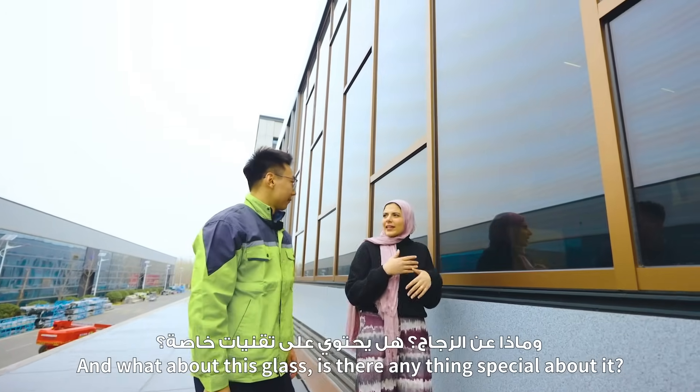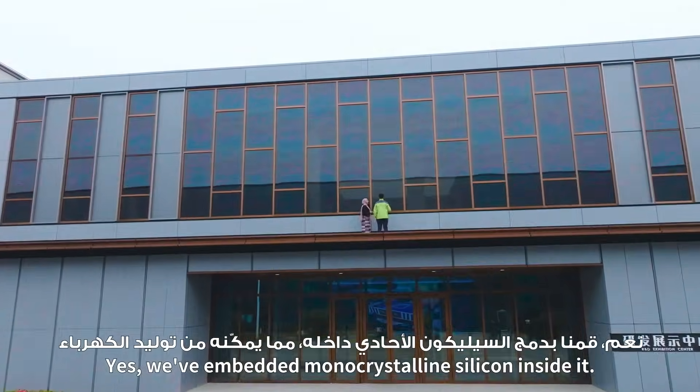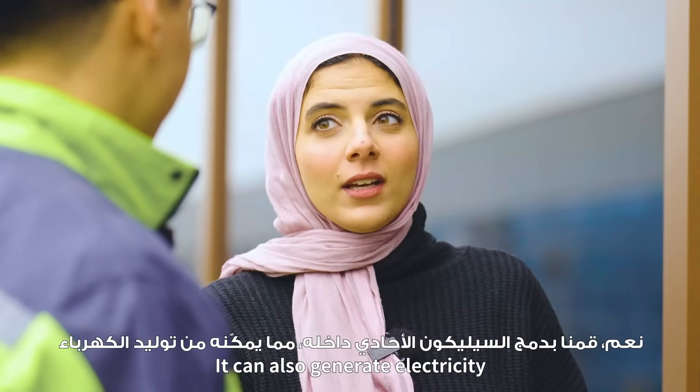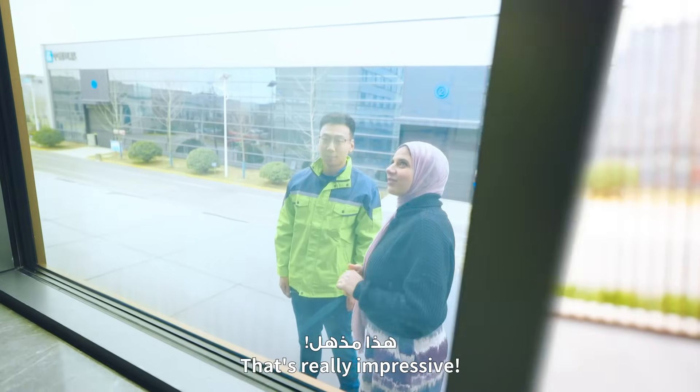What about this glass? Is there anything special about it? Yes, we embed monocrystalline silicon inside it, so it can also generate electricity. I've never thought that glass could have two jobs to do — that is really impressive.